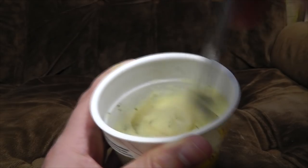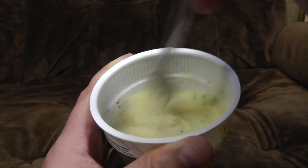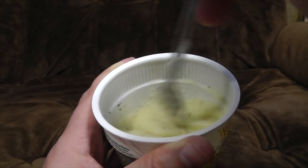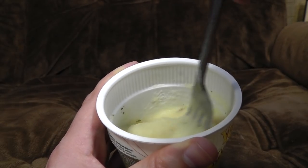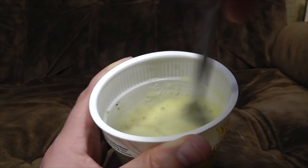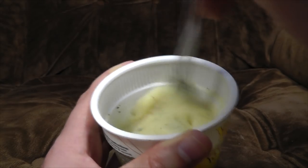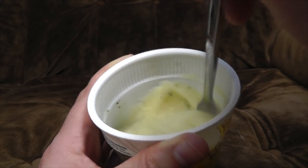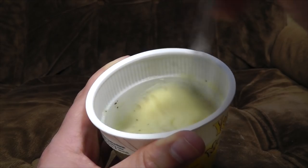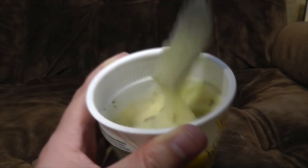Seeing mashed potato in this weird creamy format always reminds me of being in hospital when I was young, because they served the mashed potato with an ice cream scoop. And that always struck me as odd at the time, because I'd never seen mashed potato in a sort of more instant or creamy form. What days they were. That was when I had my vestigial twin removed after he tried to kill me with his psychic powers. Anyway!